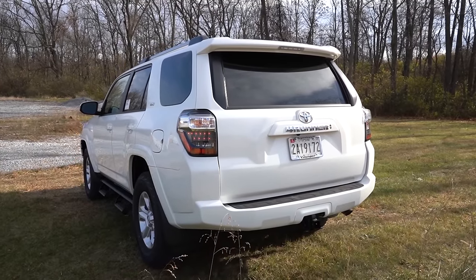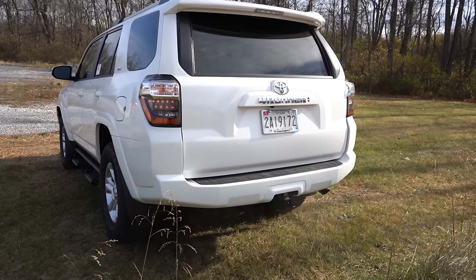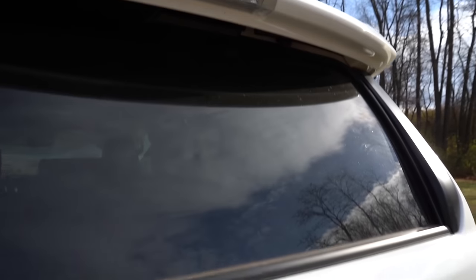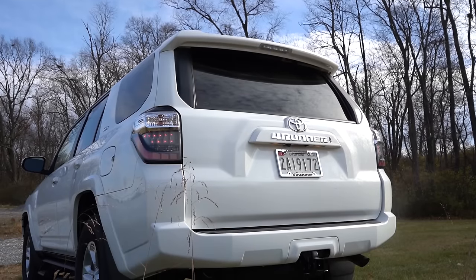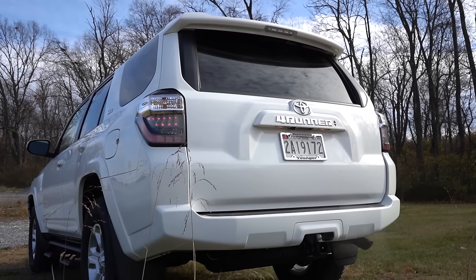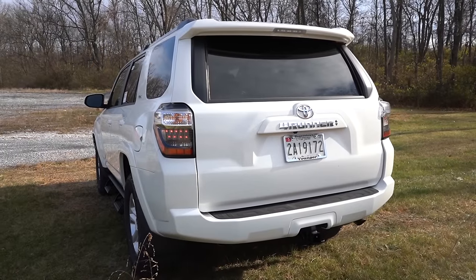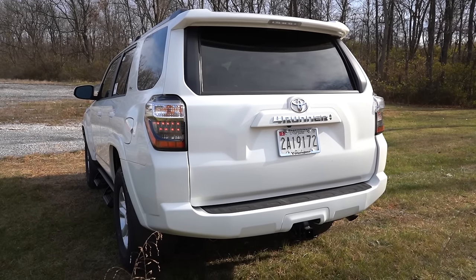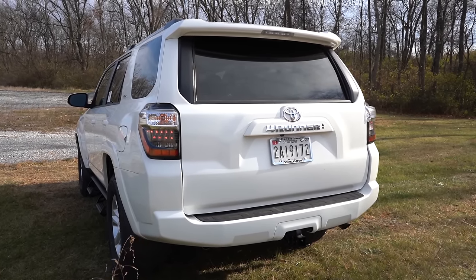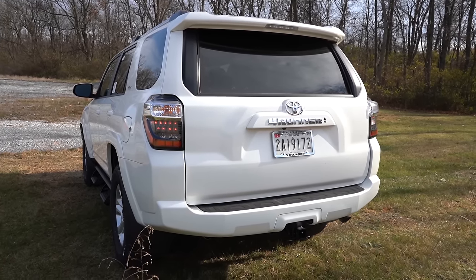Now making our way to the back: a spoiler with an integrated brake light comes standard up top. The rear window wiper is tucked up underneath that rear spoiler — not attached to the rear glass — because the rear window opens and closes. LED taillights come standard on all trim levels. Towing capacity is 5,000 pounds, and there is a single exhaust outlet on the passenger side. Here is that exhaust clip.